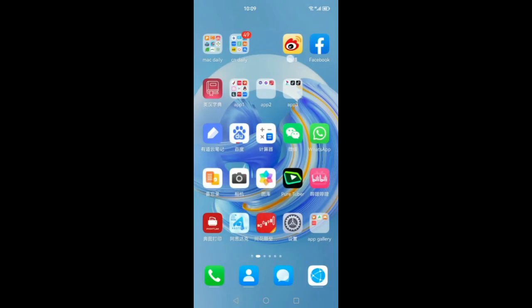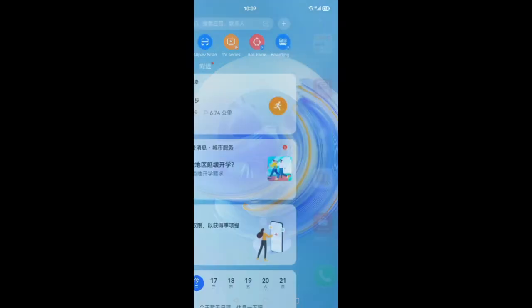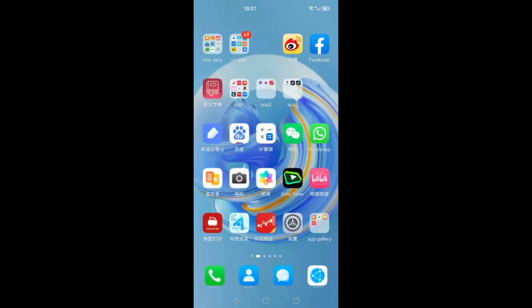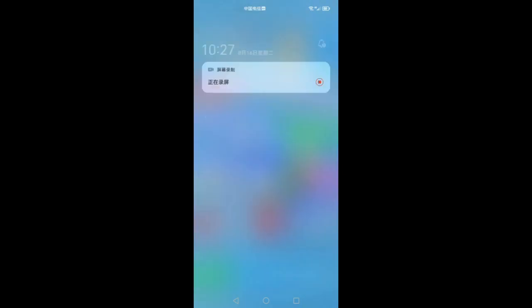And also the notification bar — when you pull it down you will see a China Telegram notification, but when you pull it up you cannot see that. That's a difference in Harmony OS 3.0. Thank you.